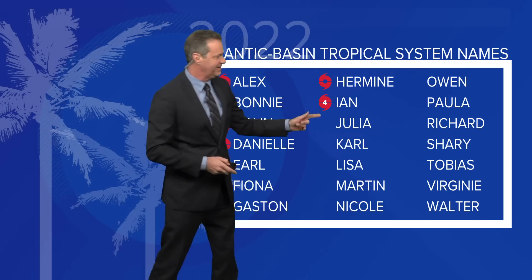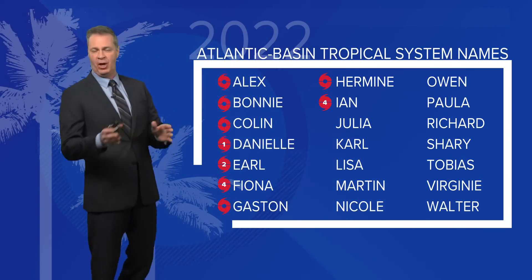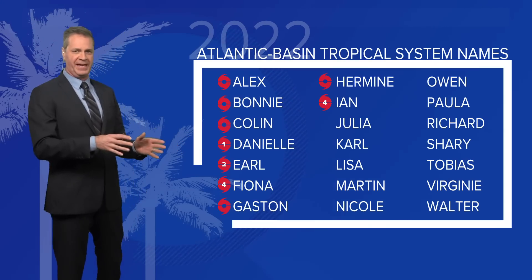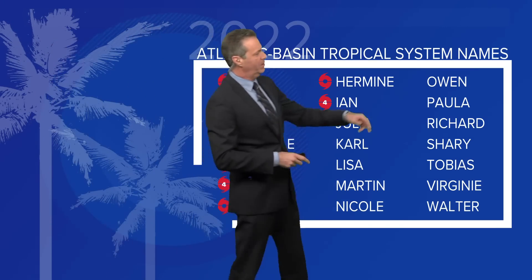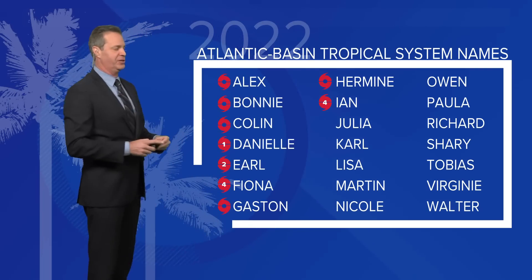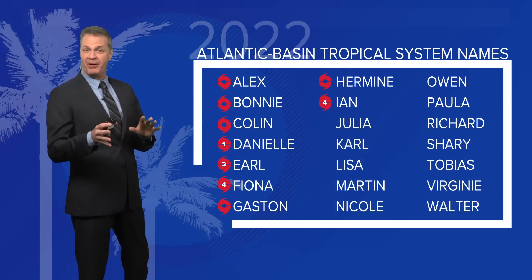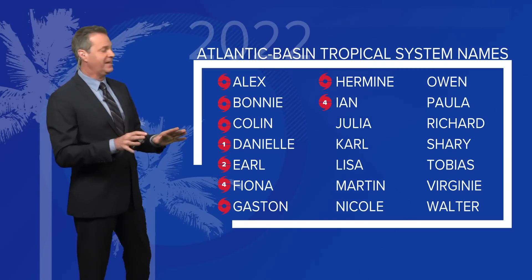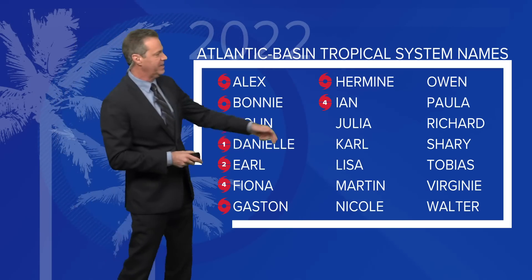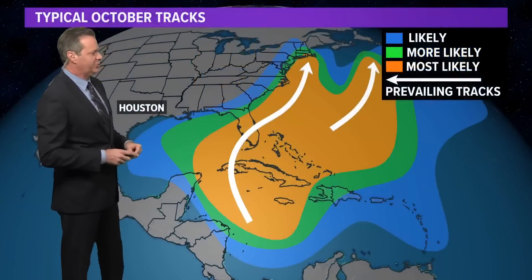So we would have to get to 10 through 14 — to Nicole — to get to the low end of NOAA's forecast range. And then Owen, Paula, Richard, get to Sherry to reach 18 storms to match Colorado State's estimate. Interesting — forecasting about 4 major hurricanes for the entire season. We've already had 2 of those: Ian was a Cat 4 and Fiona became a Cat 4 as well.